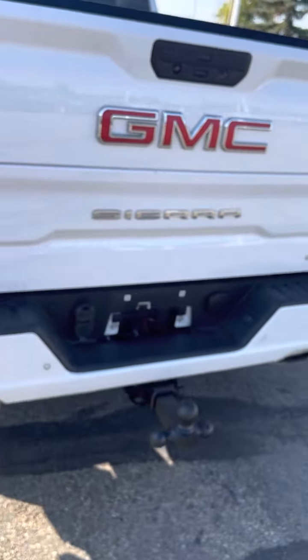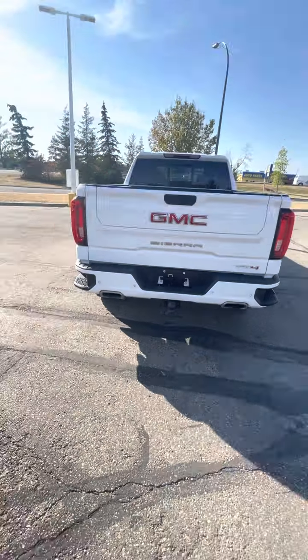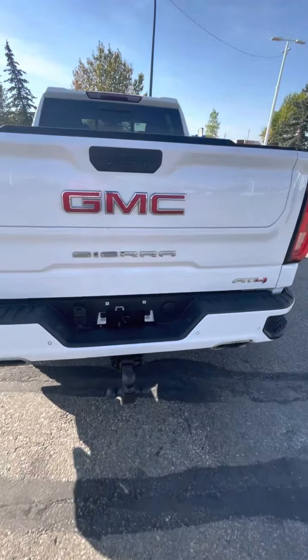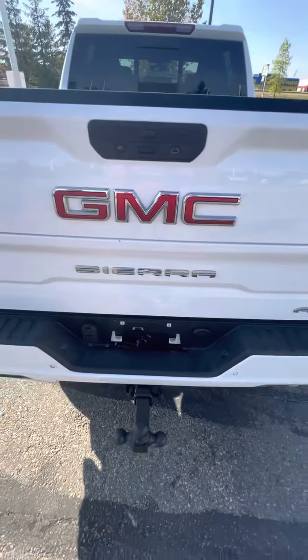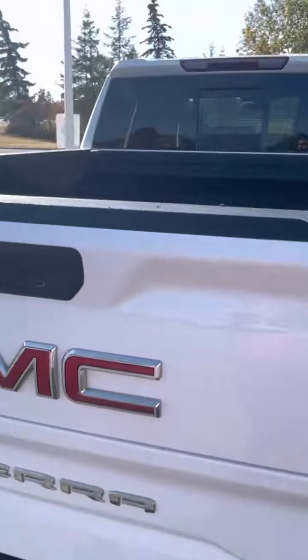Going out to the back here. Multi-pro tailgate. There is a little mark right there, just to give you an idea. But other than that, pretty great shape. Box liner.